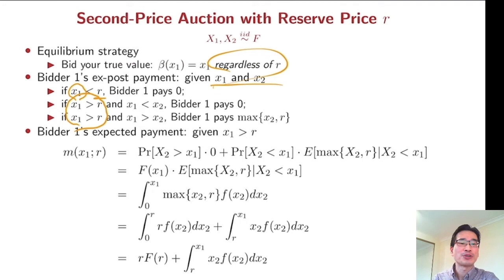If your value is lower than your opponent's value then you lose and you pay nothing. If your true value is higher than the reserve price and also higher than your opponent's value, then you win. Your payment is the maximum of x2 and r. So if your opponent's value is lower than the reserve price, you have to pay the reserve price. Given this condition — your value is higher than the reserve price — what is your expected payment?